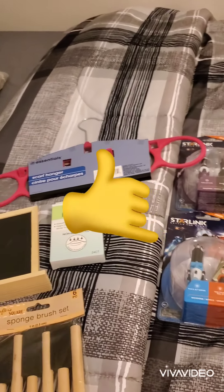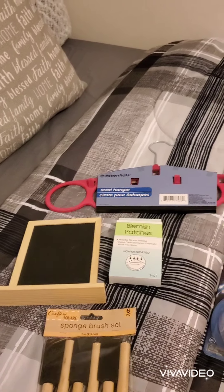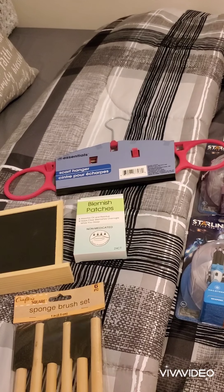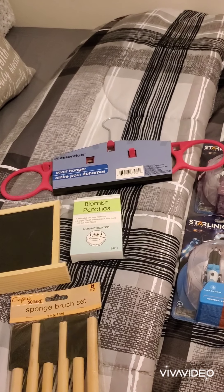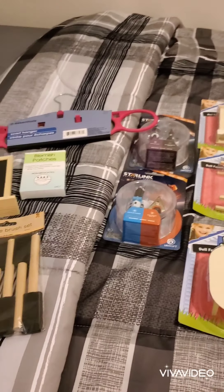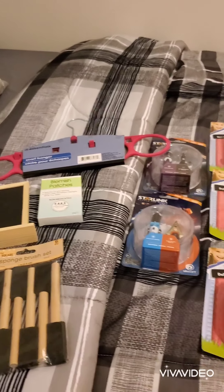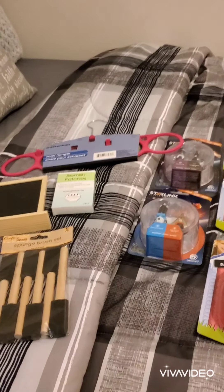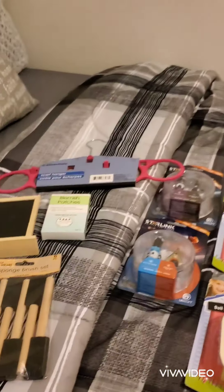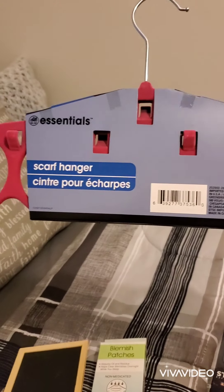Hello guys, welcome back to my channel! I have a few Dollar Tree finds for you today. It's going to be a few Crafter Square items, one or two wish list items, and the rest are gonna be toys. Here we go.